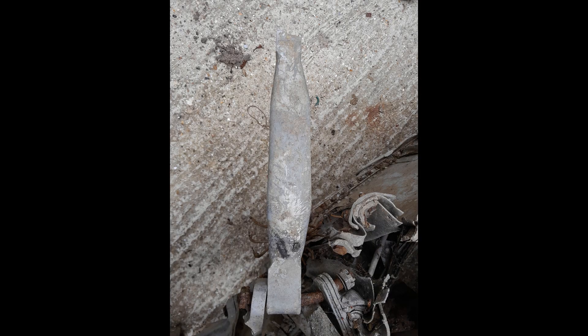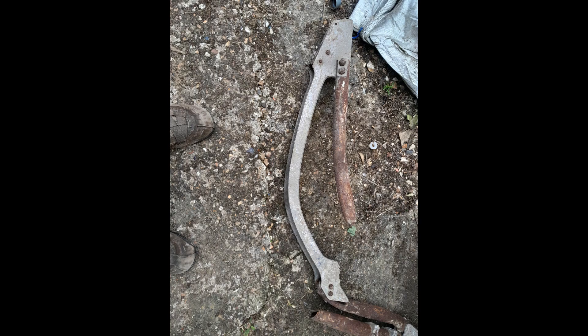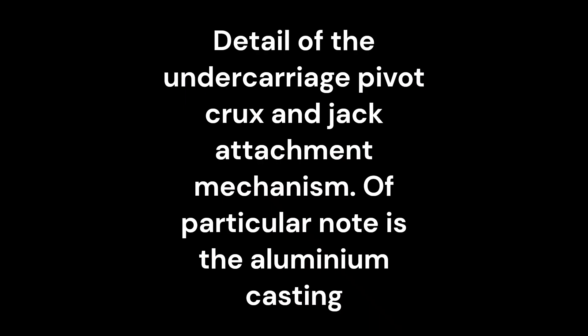As part of the conservation of the recovered pieces, the Whirlwind Fighter Project will undertake both external and, where possible, internal 3D scans to further confirm existing knowledge and to extend understanding of how the Whirlwind was constructed.